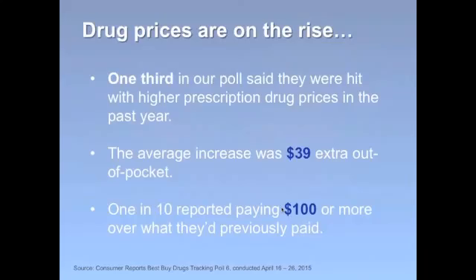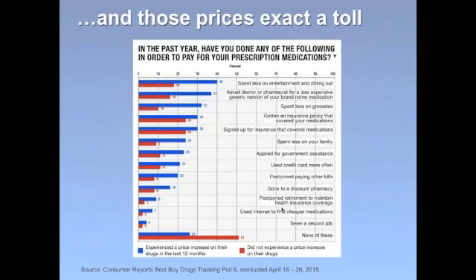When we asked about price increases, one-third of the people we polled said they'd experienced an increase in their medication prices in the past year. The average said they paid $39 extra out-of-pocket last year, but one in ten said they were paying an extra $100 or more over what they previously paid. We're seeing that those high drug prices are taking a really troubling toll on people. For example, some people admitted to applying for government assistance, spending less on groceries, postponing retirement to hold on to their health insurance, and some even said they took a second job just to stay on top of medication costs.